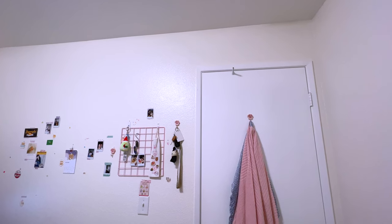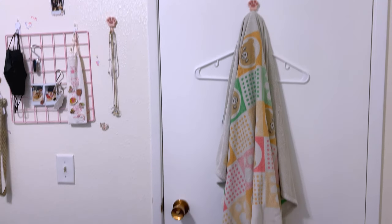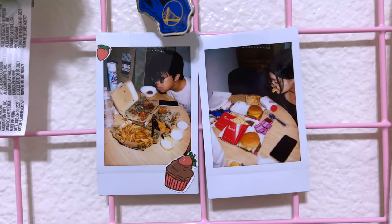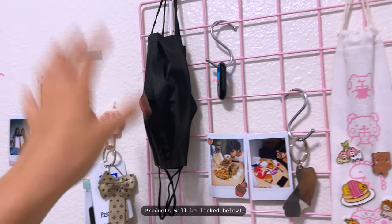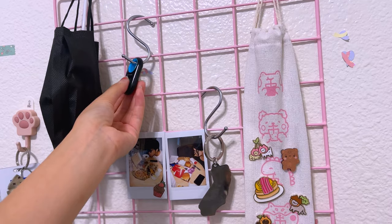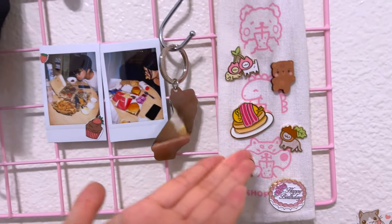I think I'll start by the door. This is where I hang my towel — I don't really know where else to put it. Right next to it is this grid wall that I put up. It's so helpful. I always put my keys here and my mask here. I also have this picture clicker thing and some really cute pins that I keep on my backpack.